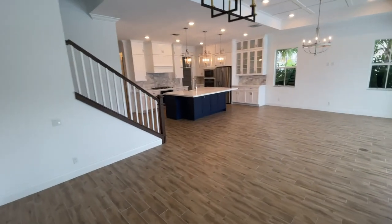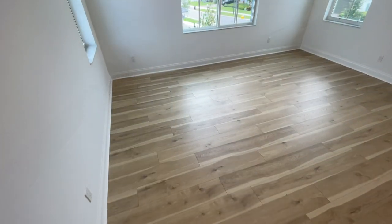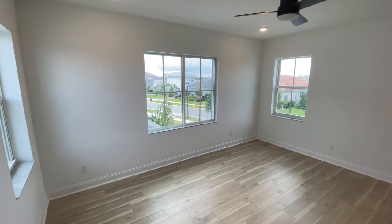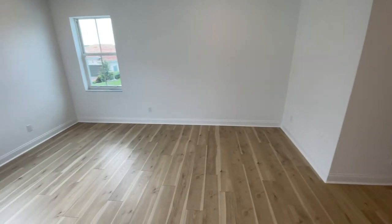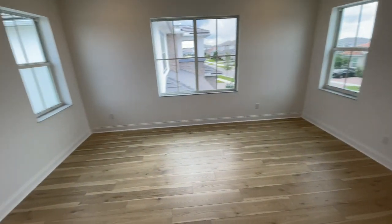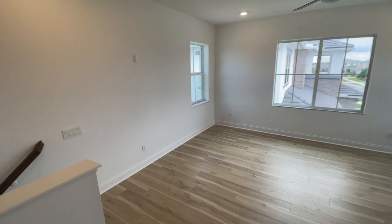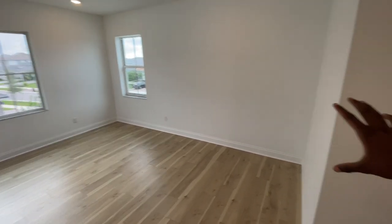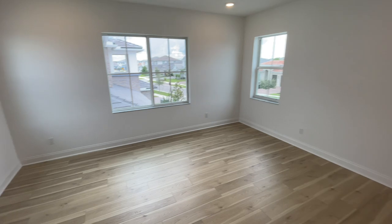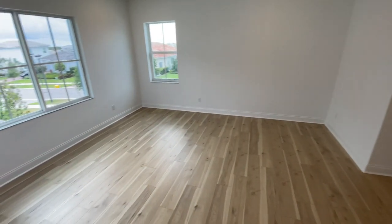Now let's check out the second level of this beautiful home. Welcome to the second level, where we have three bedrooms and two baths. We're going to start with this open recreational space. If you have children, this would be the space where they'd hang out, leaving the first level to the adults when you're entertaining friends and family. You could turn it into a home workstation, comfortable couches with a TV on the wall, or if you're a single person with no children, a great space for a gym or any other activities.